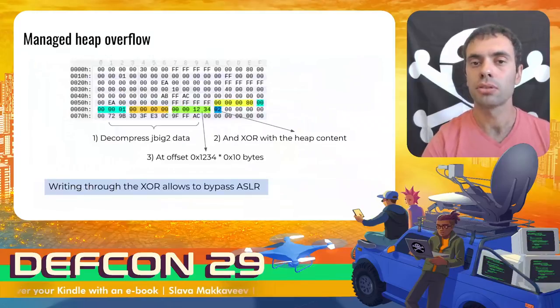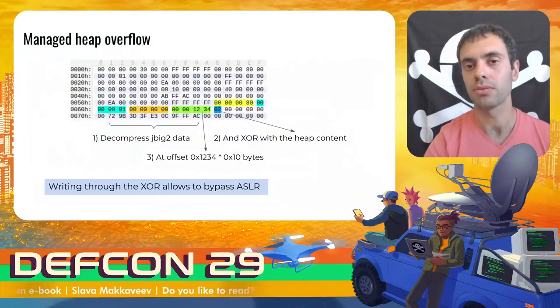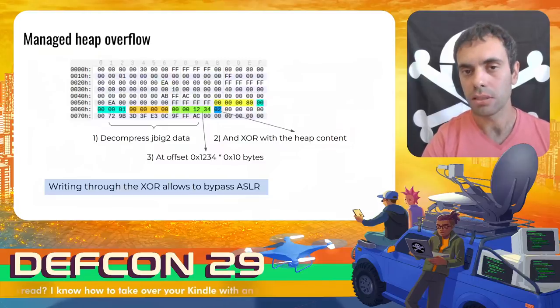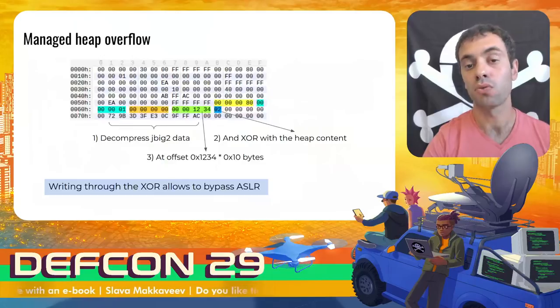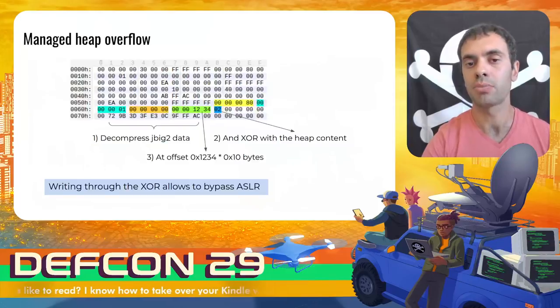By using refinement regions, we can refine the data outside of the image and get an arbitrary write primitive. In the following example, the second refinement region overrides 16 bytes at the offset 1,2,3,4,0 bytes from the beginning of the image in the heap. The indicated data blob will be decompressed by the JBig2 algorithm and then XORed with the heap content. We can create any number of refinement regions and overwrite parts of memory that are at distance from each other. In addition, the fact that the writing is done through a XOR operation allows us to fix only specific bits of memory and bypass ASLR protection if required.